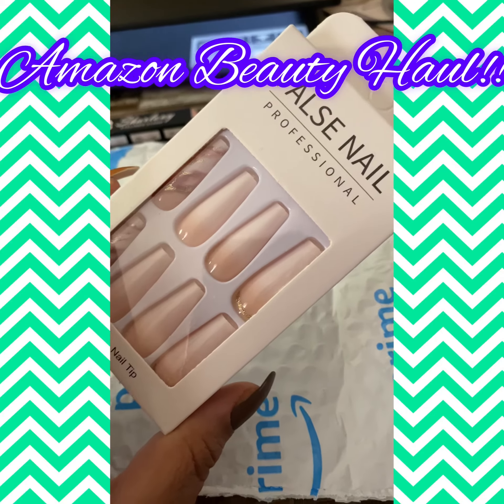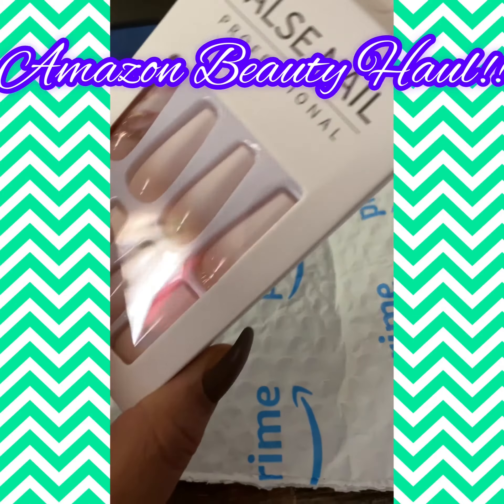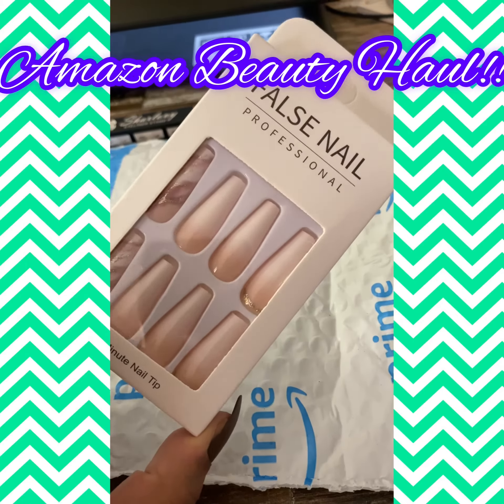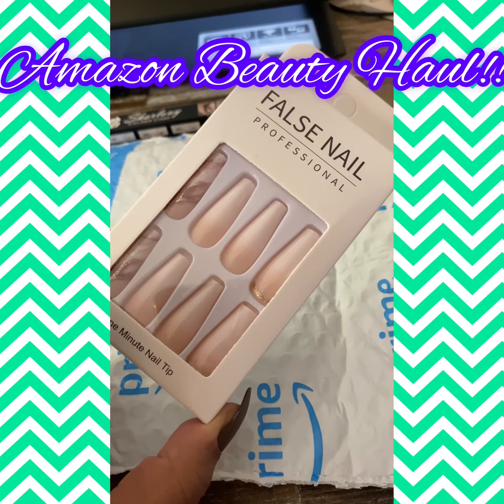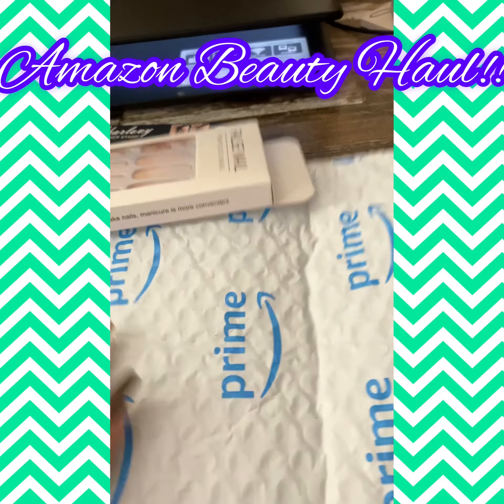I also have these beauties here — these are false nails, that's what they call them, false nails. I will be doing a review on these at some point this weekend, so stay tuned for that.